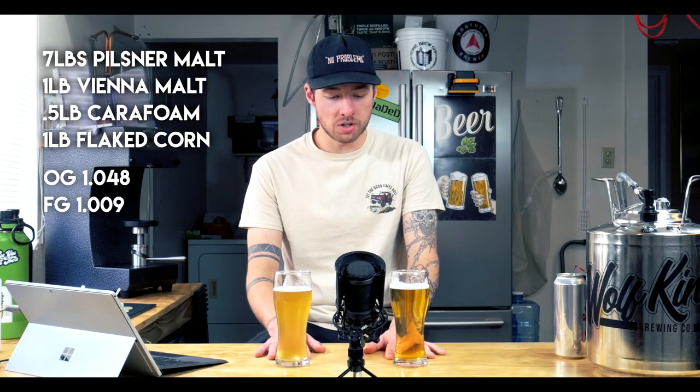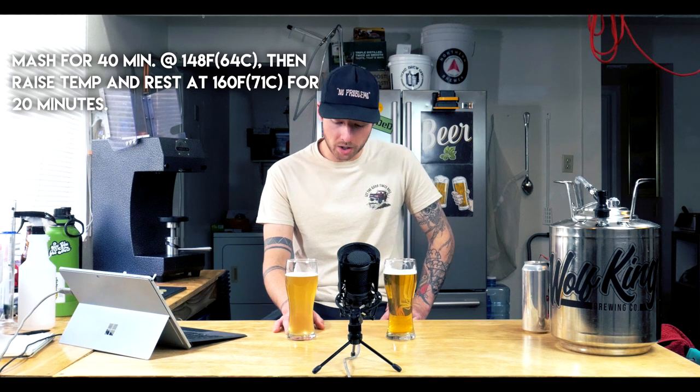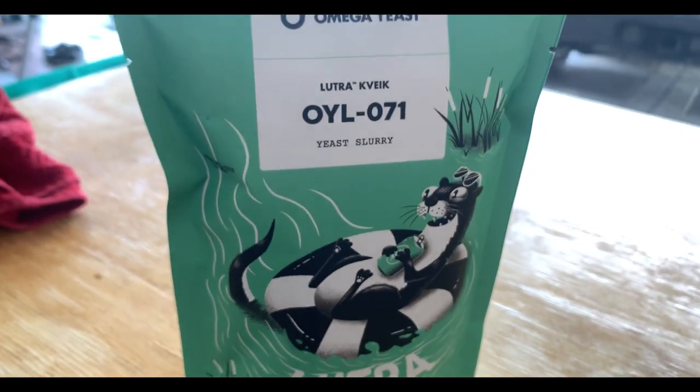Let's talk about the recipe I used. This was a relatively simple international pale lager recipe — a five-gallon batch. I used a base of seven pounds of Weyermann's Pilsner malt, along with one pound of Vienna malt, half a pound of Carafoam, and a pound of flaked corn. This was a two-step full-volume brew-in-a-bag mash: the first step for 40 minutes at 148°F, and the second step for 20 minutes at 160°F. Each beer was treated with the same hops: one ounce of German Tettnanger for 60 minutes, half an ounce for 15 minutes, and another half ounce for five minutes. The ale was fermented with Lutra Kveik yeast at about 85°F, whereas the lager was fermented at 65°F with Saflager W-34/70, commonly known as the Weihenstephan strain — a very widely used, internationally used lager yeast.